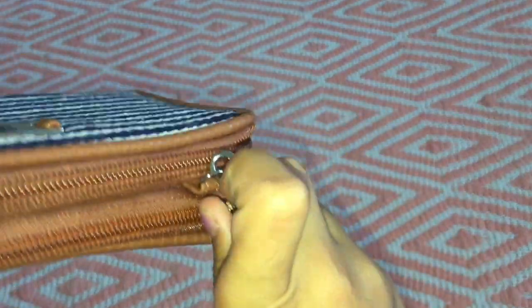You can take this off and keep it as a wallet. I was a bit disappointed because as you guys can see this is all ruined right here, and I realized that when I came home.